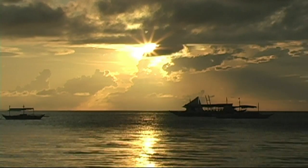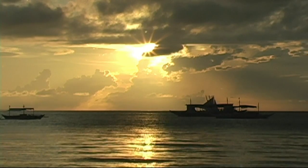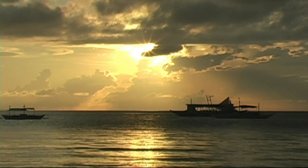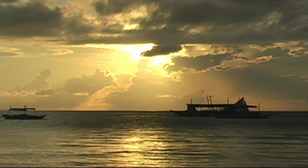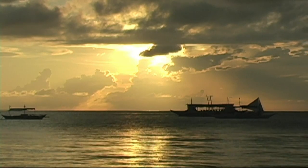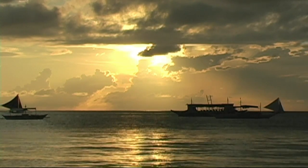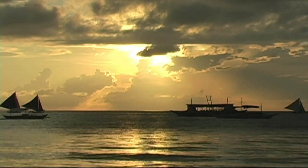While staying at the Astoria Boracay Hotel in Station One, you'll have an opportunity to enjoy some of the beautiful Boracay sunsets. You're located on the west side of the island and beachfront, so it's just a short walk from your room to the beach where you can enjoy a beautiful sunset like what you see here. Enjoy.